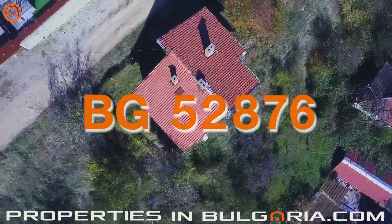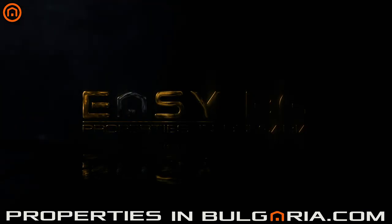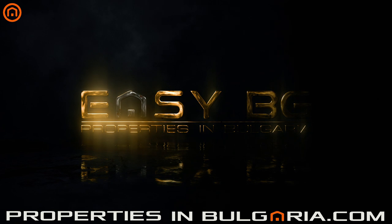You can find this and many more irresistibly attractive offers on our website, propertiesinbulgaria.com, a service of EasyBG, the best UK-BG property specialists since 1998.